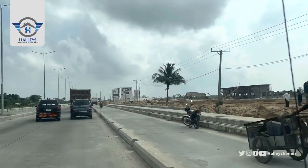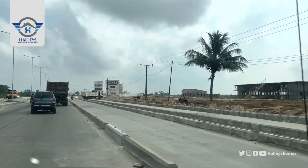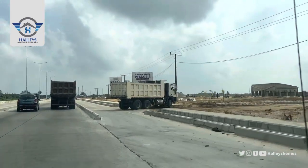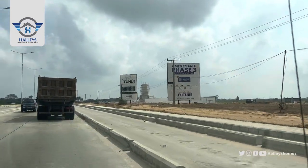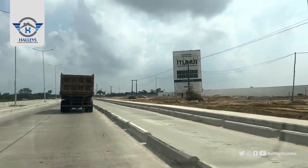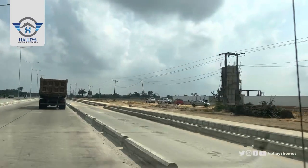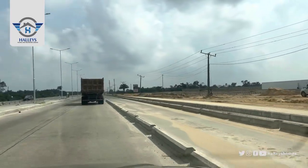A few minutes' drive from the new residential, you get to Amen Estates Phase 3 Extension. Beside it, with 'It's a New City,' we will be having Early Park, a golf course, knowledge park, and an amusement park. So many amazing things are coming to this location.